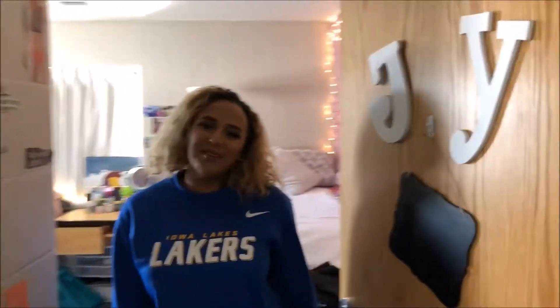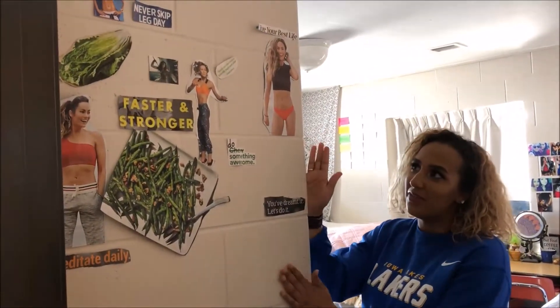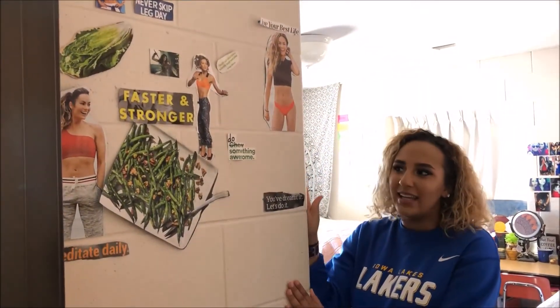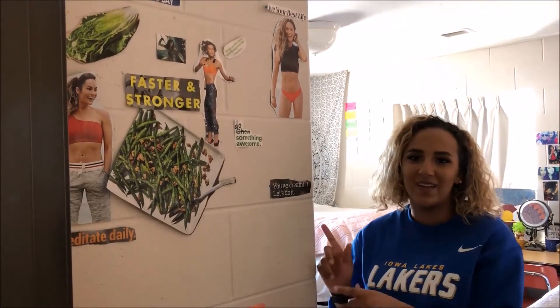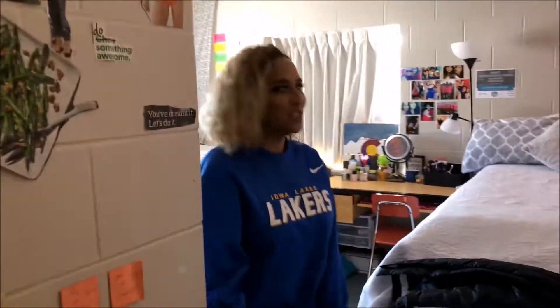This is my room; I share it with my friend Yessie. Last semester I made this fitness inspiration board with my friend Maddie — which we did not stick to. We just put it up there.